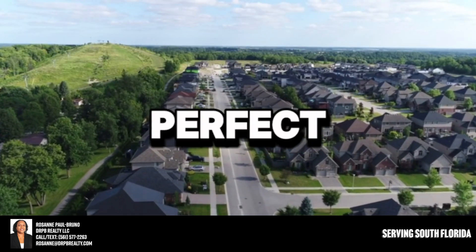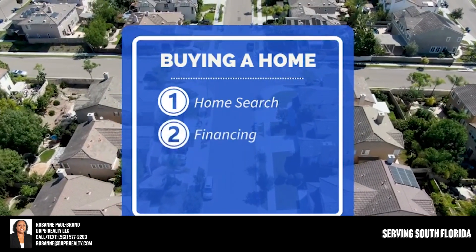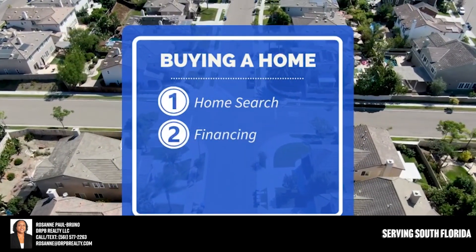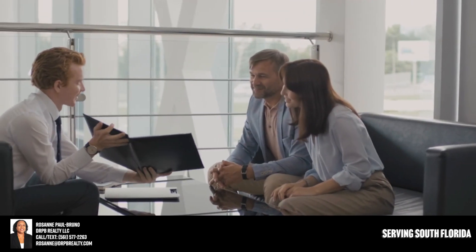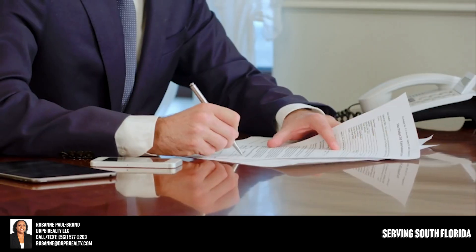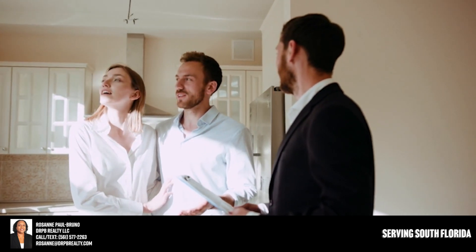Item number two is your financing. If you are using a loan, you want to make sure you're using a lender that can do a great job for you — saving you money not only on interest rates but on all of the closing costs as well. If you have a great real estate agent, they send a lot of volume to some of these lenders.